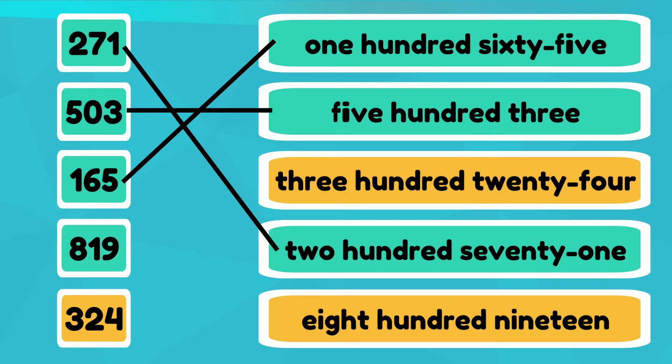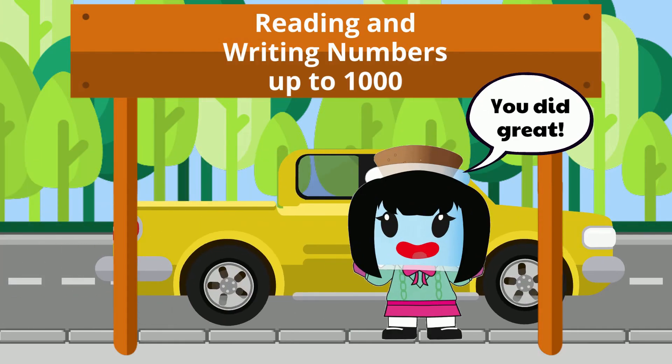Eight-one-nine is written as eight-hundred-nineteen. And finally, three-two-four is written as three-hundred-twenty-four. You did great!